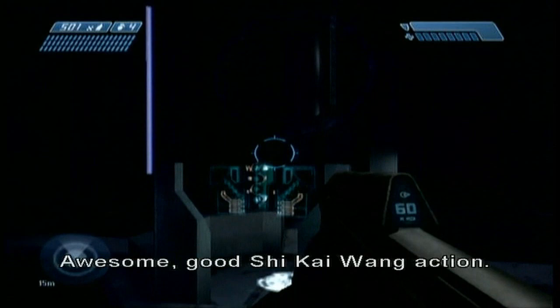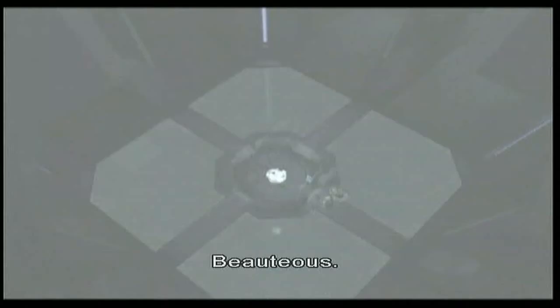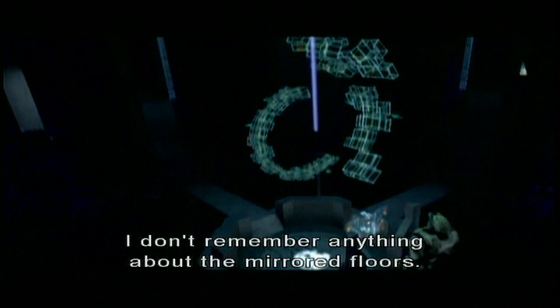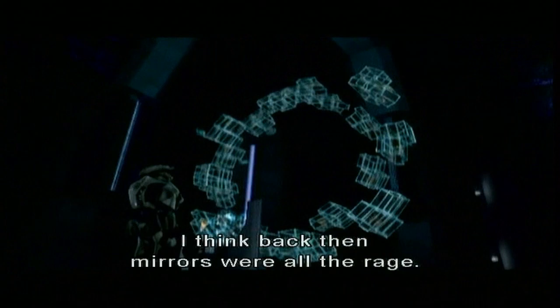Some good Shikai hologram action. Ladies and gentlemen, Shikai Wang. Beautious. So talk about the mirrored floors. I don't remember anything about the mirrored floors. I think back then mirrors were all the rage. Did we have any mirrors in Halo 2? I guess we're talking about Halo 1 — the floor of the control room. But we'll get to that in about two hours.